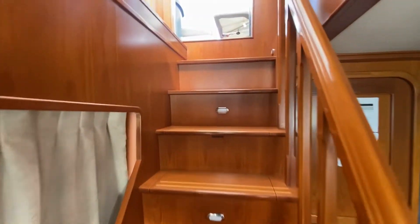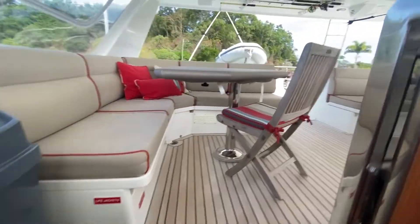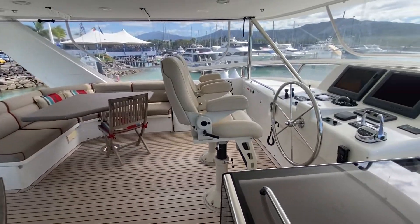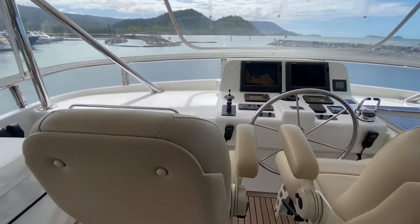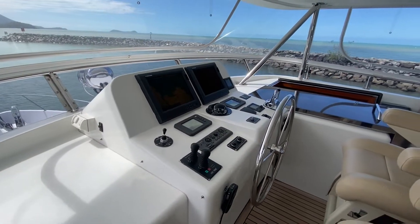Moving from the pilot house to the flybridge, we have our helm station with double-stid chairs recently recovered and more Furuno equipment.